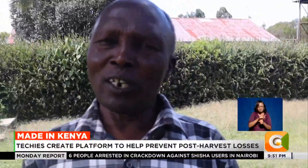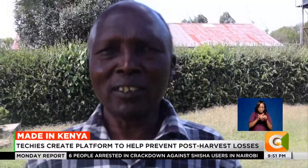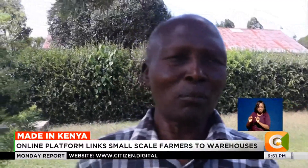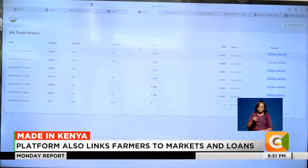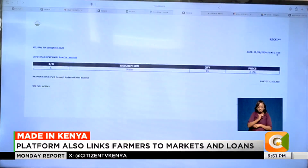Kwa hivyo, mtu akiweka kwa warehouse receipt system, inawekwa safely, na wakati bei ikuja mzuri, mkulima anapata pesa yake. — So when produce is stored under the warehouse receipt system, it is kept safely, and when the price becomes good, the farmer gets their money.